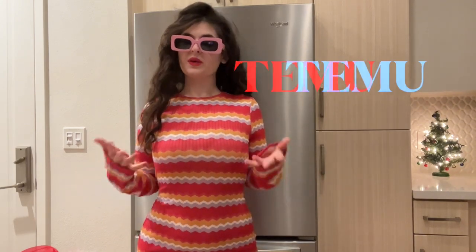Hi guys, how are you? I hope you guys are all doing great. So in this video guys, I am collabing with Temu to bring you guys a try-on haul.